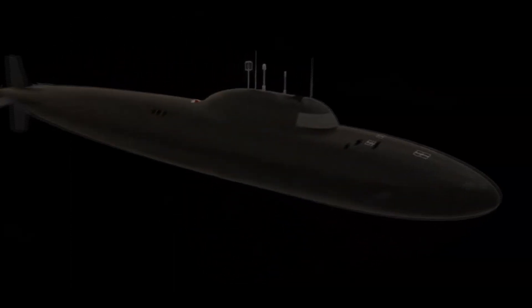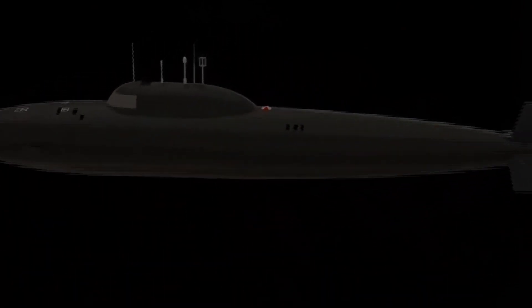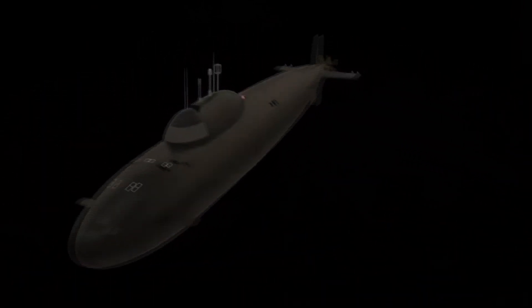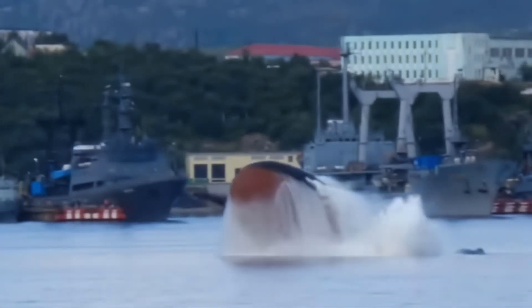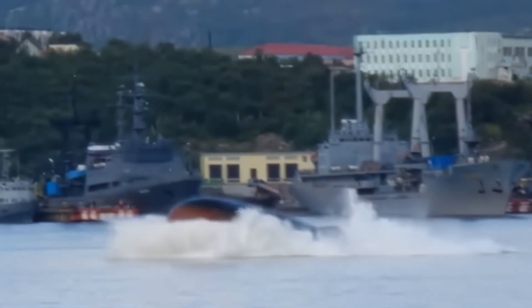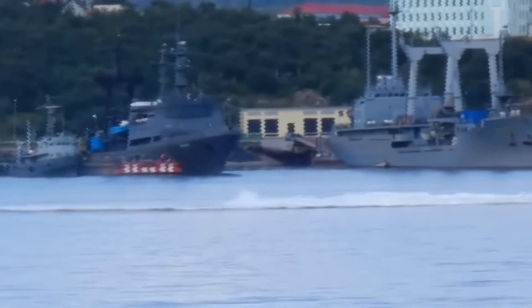Project 705 utilized a double hull, like the majority of Soviet nuclear submarines, with the inner hull withstanding pressure while the outer hull shields it and gives it the best hydrodynamic shape. High submerged speed and maneuverability were made possible by the gracefully curved outer hull and sail.